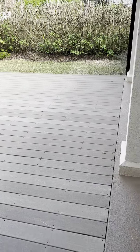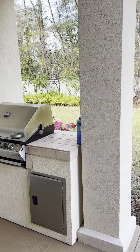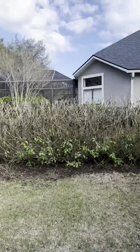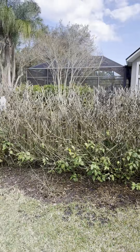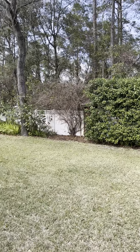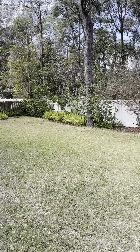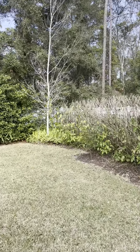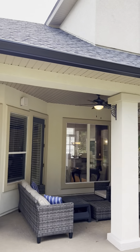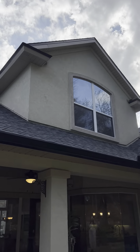They extended this area with Trex decking — super durable. They have a gas grill out here, though I believe only one side is working; they use the other side when they grill out. It's going to convey as-is with no repairs. The yard is really beautiful and feels very private. You could easily add a pool. They've done great landscaping, and there are even some citrus trees out here.